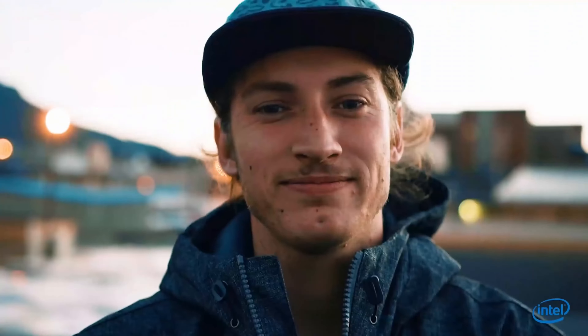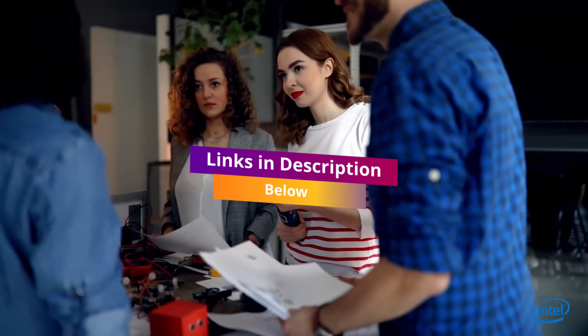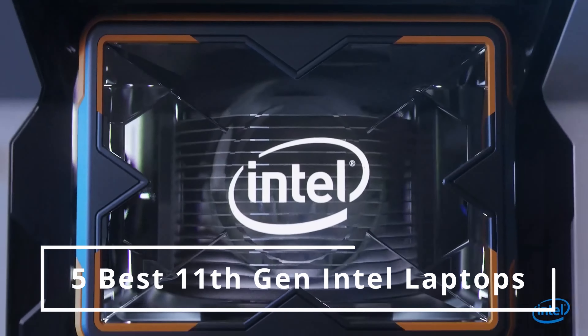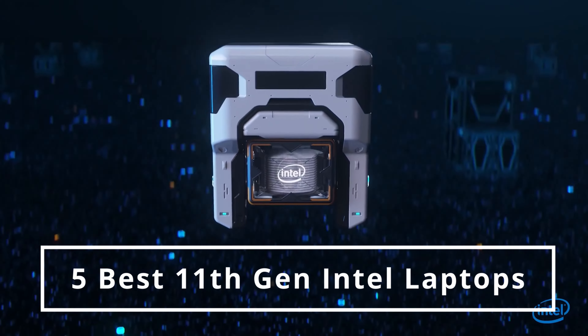For updated pricing on the products mentioned, be sure to check the links in the description below and watch the whole video to see which one best suits you. Here are the five best laptops powered by Intel 11th gen core processors you can buy right now.